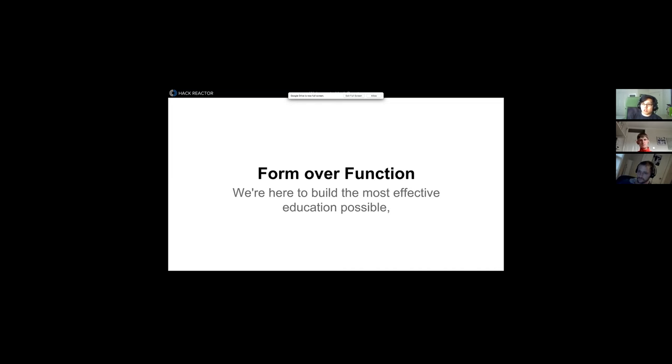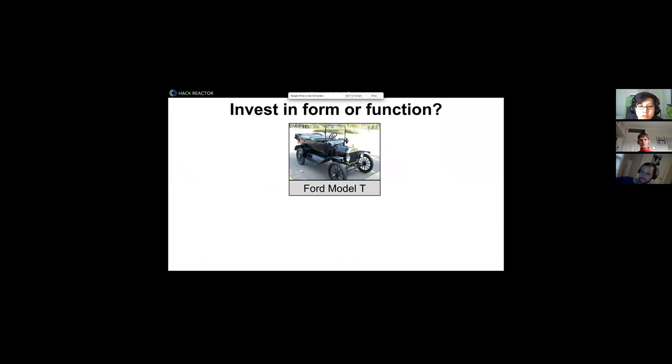Form over function: the point of all the products at Hack Reactor and Reactor Core is first and foremost form, then function. If you've done Code Academy or Treehouse, they have some cool apps in a sandboxed environment. We do aim to provide some form, but our primary goal is to give you the content to actually make you an engineer — not just someone who solves a little piece of pre-built code. You need to know how to build from scratch, so we focus on content.